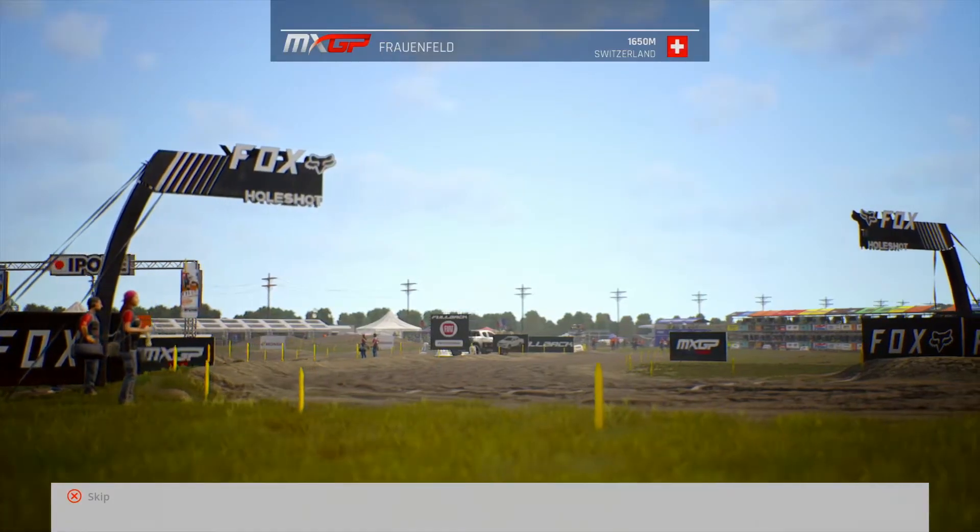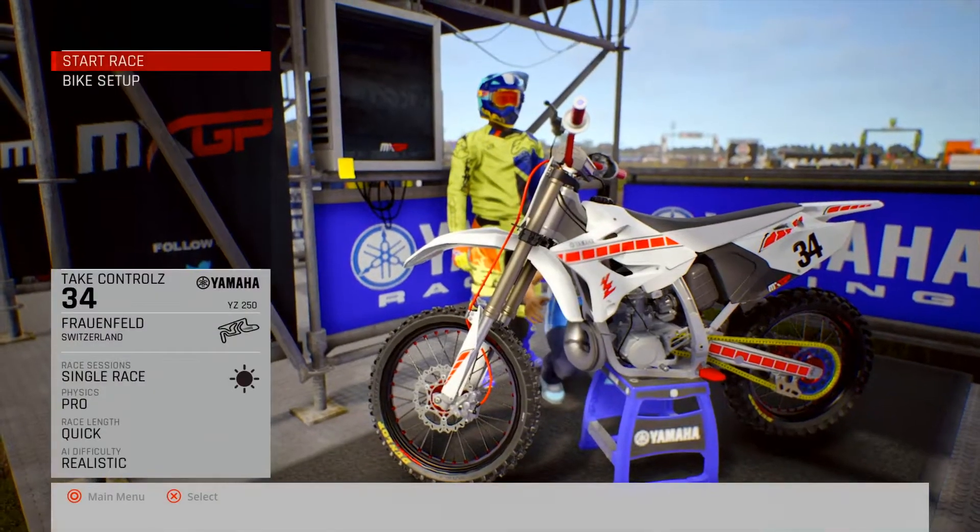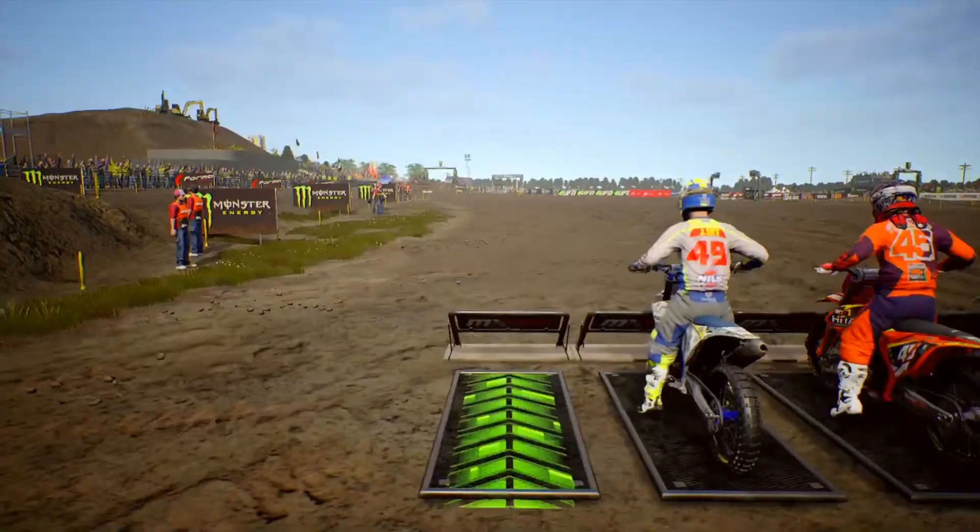Yo, what's happening guys? Back in the MXGP Pro doing a race at Frauenfeld, Switzerland and riding the YZ 250 2-stroke. Obviously I've got ProPhysic's realistic difficulty on. Let's do it.